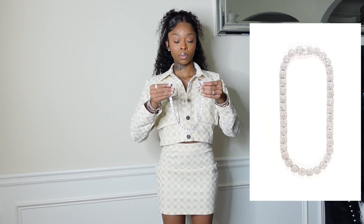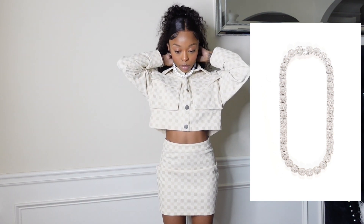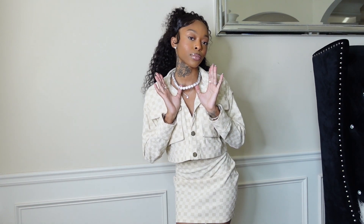The last item I got is this necklace — I got this from the men's section, I believe. I think it's a men's chain, but it is so bomb. I love to accessorize my outfits, so yes. Those are all the items in today's video — hope you guys enjoyed it as much as I did!